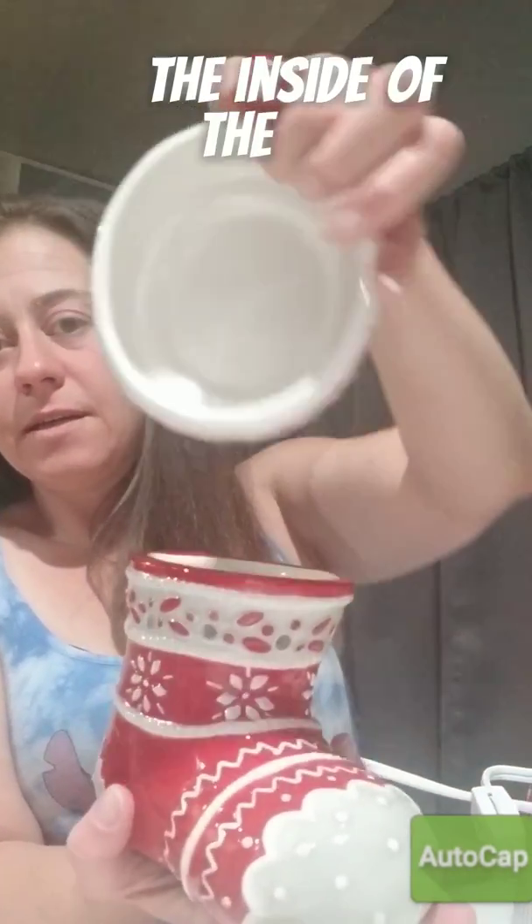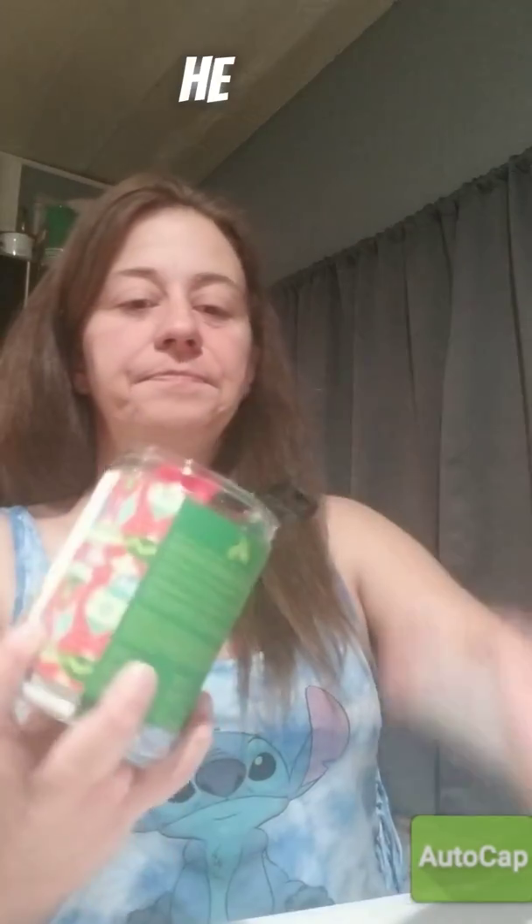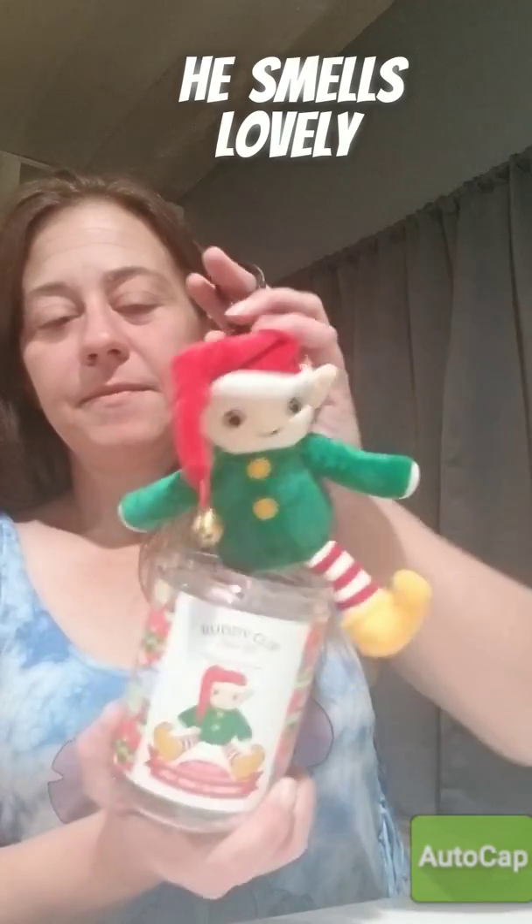Here's the stocking and the inside. The dish buddy clip — and he smells amazing, guys.